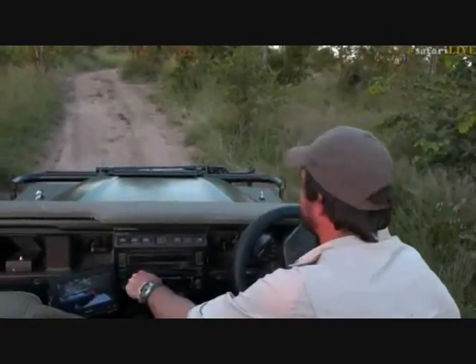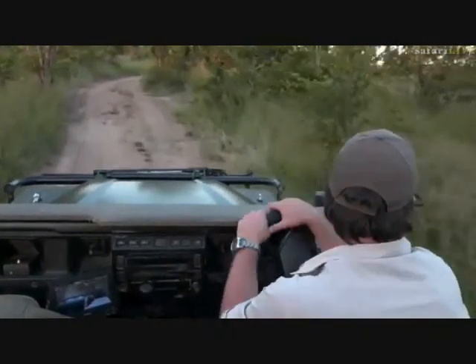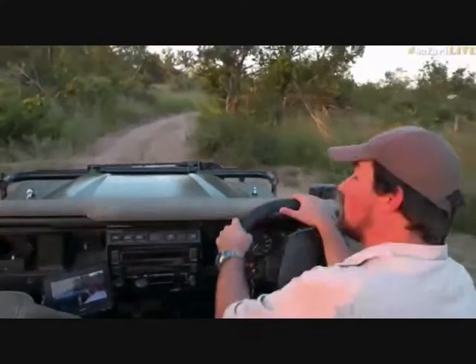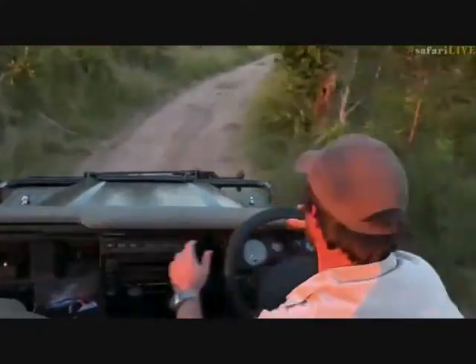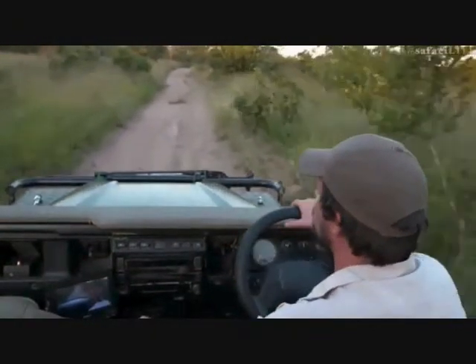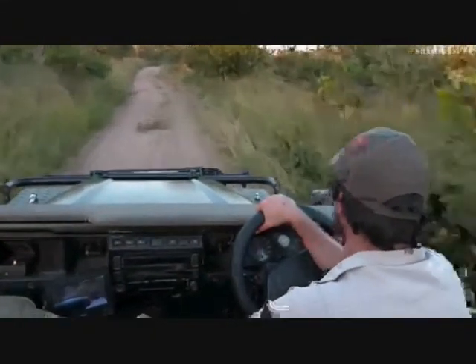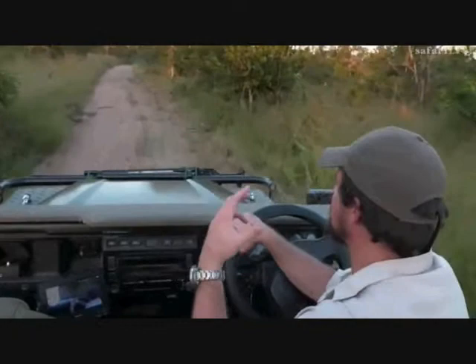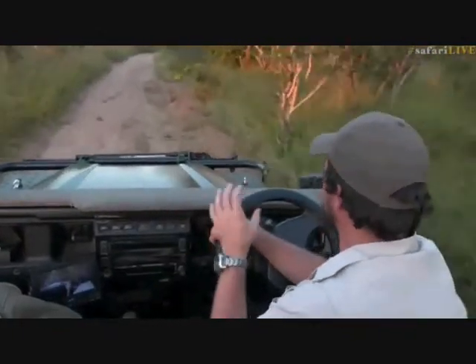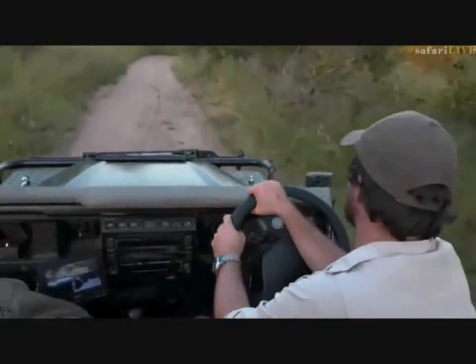Beautiful colors — all those oranges and whites and blacks. This is typical aposematic coloration. For those unsure what that means, it's basically coloration that deters predators — blacks, reds, whites, greens, blues and combinations that tell predators 'I am toxic, do not eat me.'